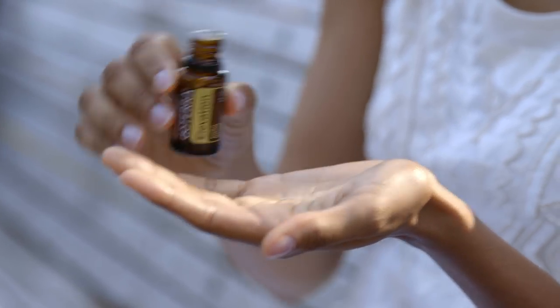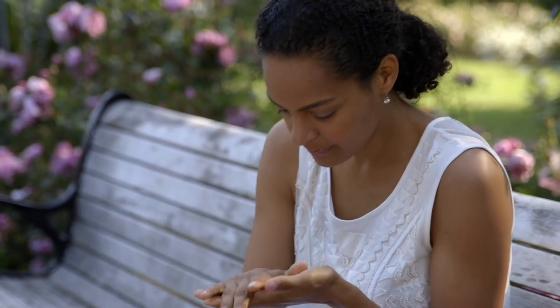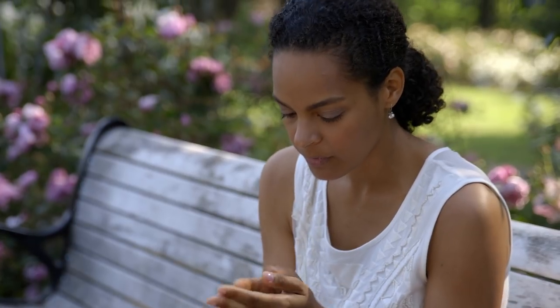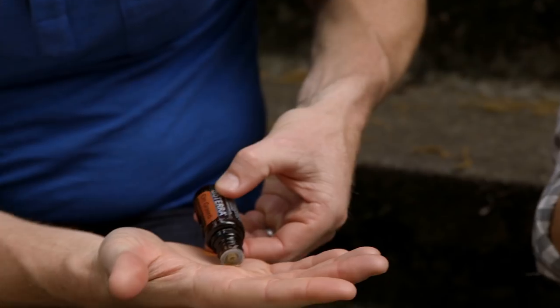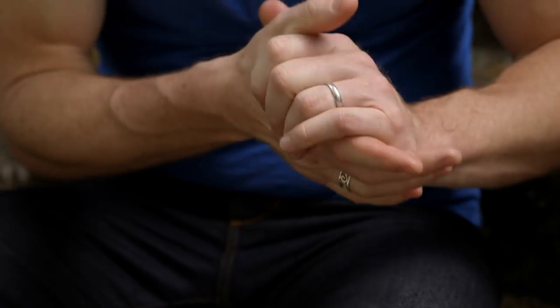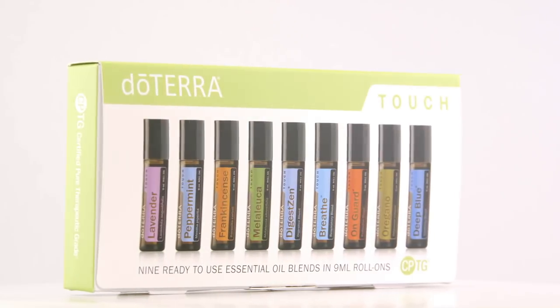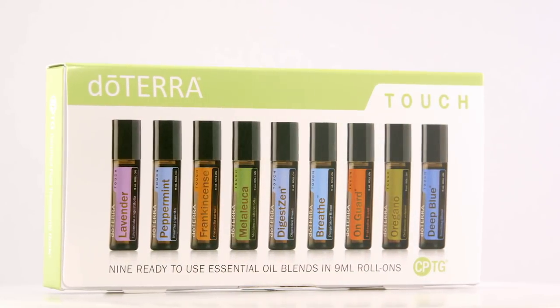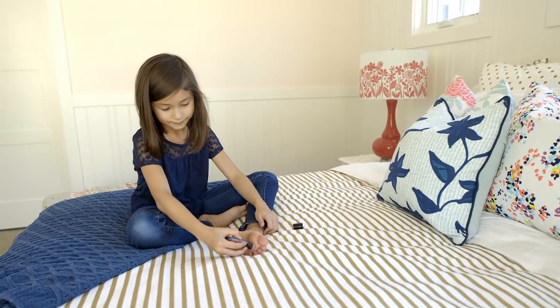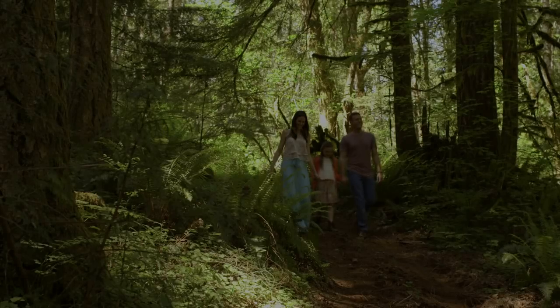Second, be sure to look at an oil's label and review the doTERRA product guide for usage and directions. Many oils can be used internally, topically, and aromatically; however, not all oils can be used with all three application methods. Note the sensitivity chart and make sure you are diluting an oil properly. If you have sensitive skin, keep a carrier oil handy when trying an oil for the first time. You can also try the doTERRA Touch line, which features some of the most popular essential oils pre-diluted for use on small children or anyone with sensitive skin.